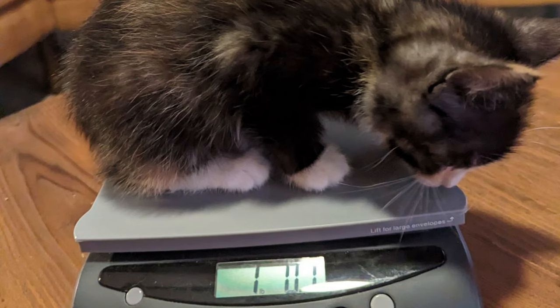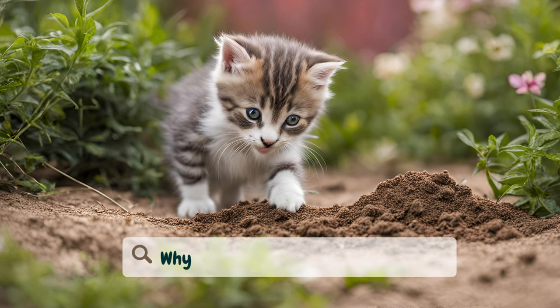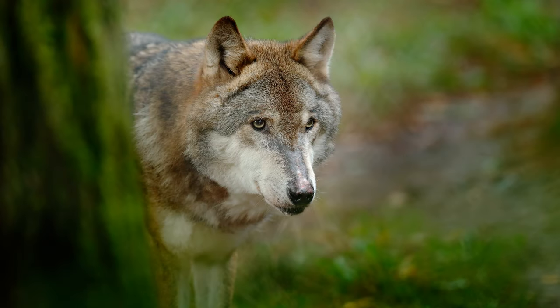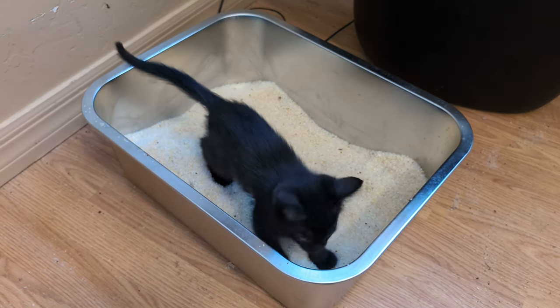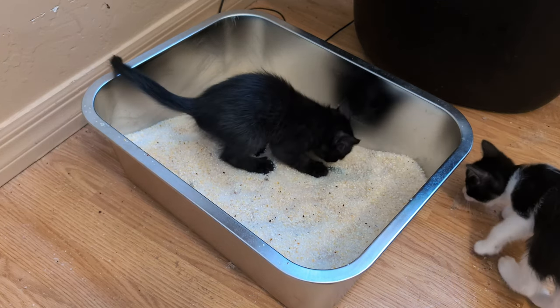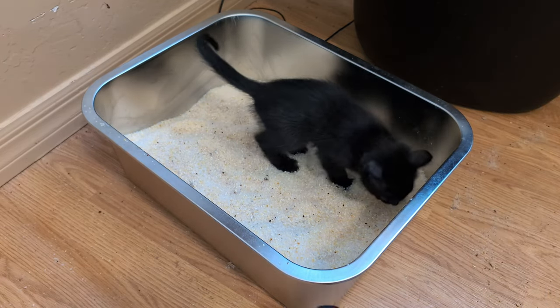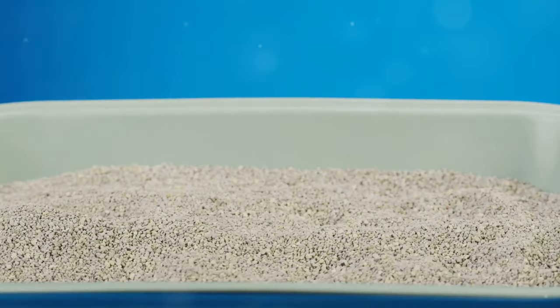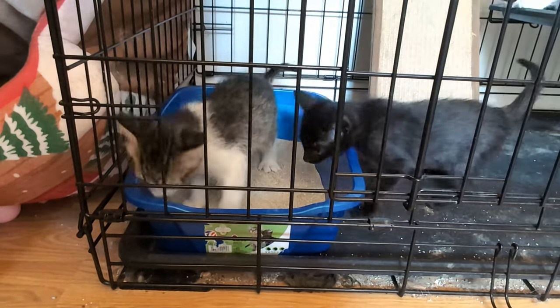Let's really understand why kittens naturally want to bury their waste — it's deeply ingrained in their instincts for several reasons. In the wild, burying waste helps to mask their scent from predators, keeping them safe and hidden. Cats are naturally clean animals; burying their waste helps maintain hygiene in their living space, preventing the spread of disease. In their first few weeks of life, kittens learn about elimination from their mother — she stimulates them to go to the bathroom and cleans up after them. This early experience sets the stage for their litter box habits later on.